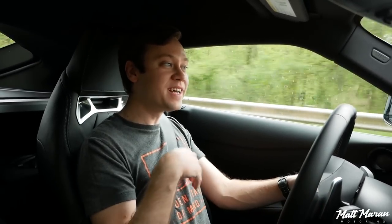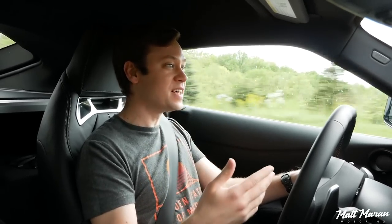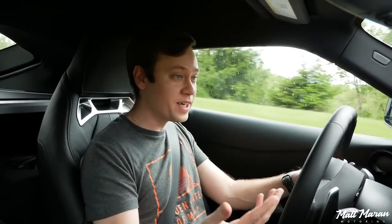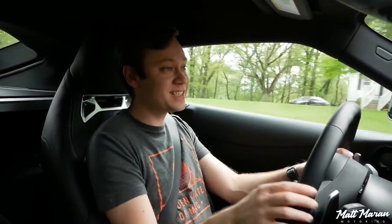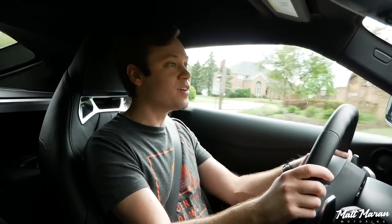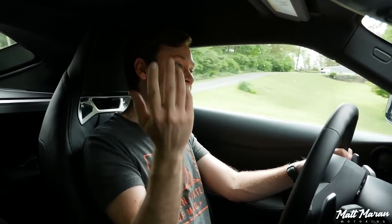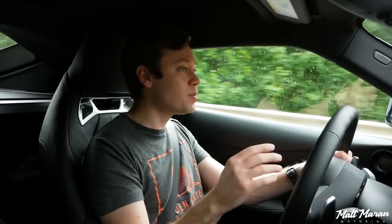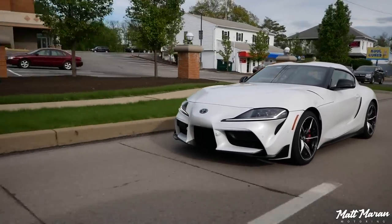Those are the numbers Toyota gives you at the crank, but Car and Driver dynoed this and that's what it's making basically at the wheels — so crank is well over 400 horsepower. Because of that, the 0-60 time doesn't really lie. They claim 3.9 seconds 0-60, which is conservative. Car and Driver has gotten it as low as 3.7 even in the 2020 before the power bump. Now with the power bump, you're looking at probably 3.5 seconds 0-60 — supercar levels of acceleration.